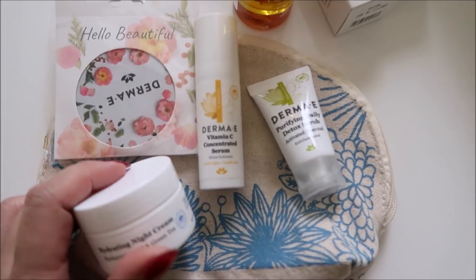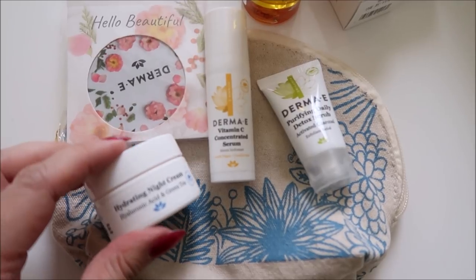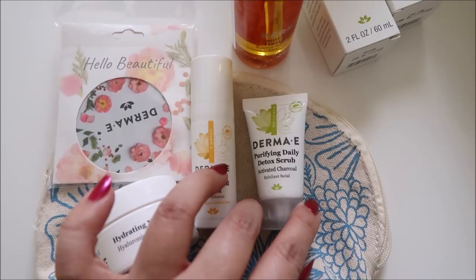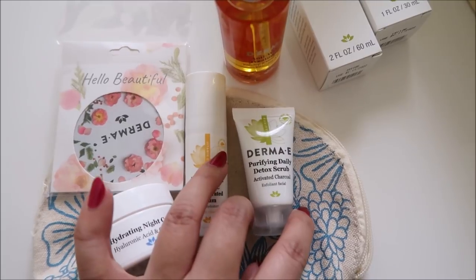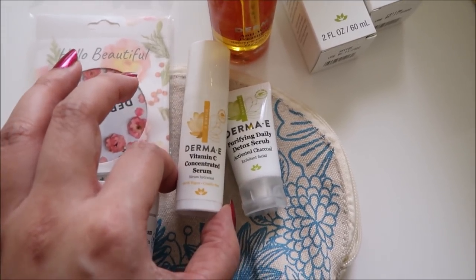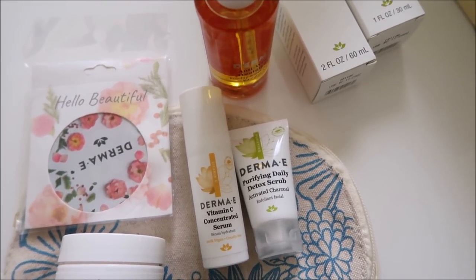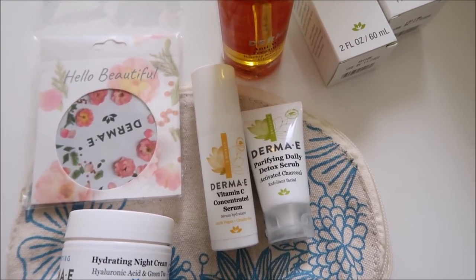I do have some PR to share. First there's this little travel kit — it actually came before the holidays and I just didn't know it was in my P.O. box. Keeping the tiny detox scrub — I always keep mini exfoliators for travel. The vitamin C concentrated serum — excited, I love vitamin C. If you're gonna do two things, do a retinol at night and vitamin C in the daytime — that's what I think is the most simple and effective.